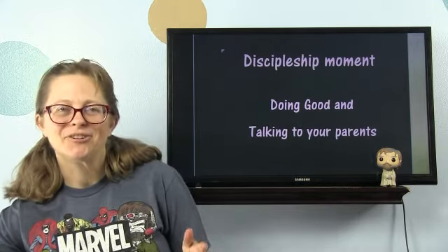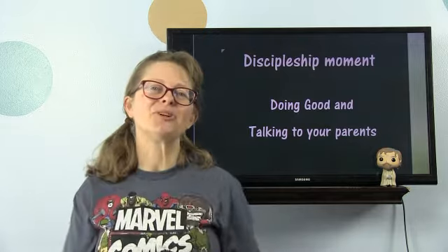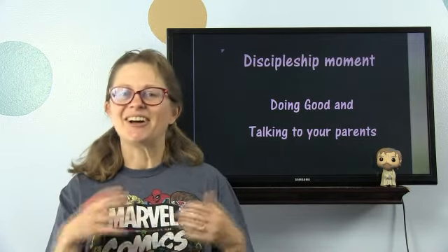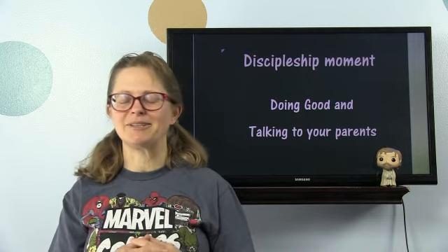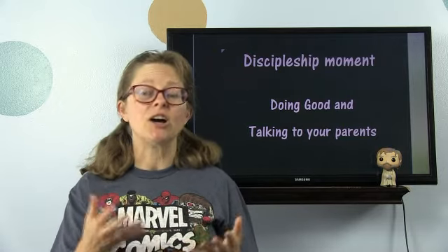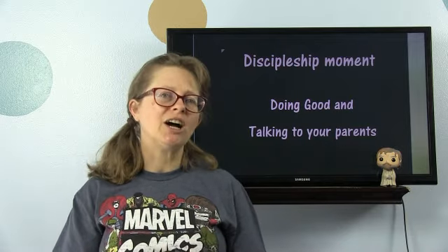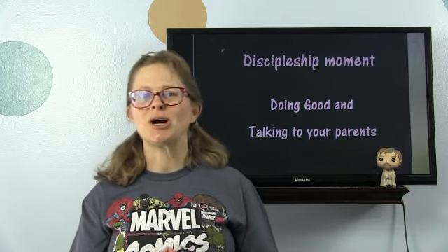So that is it for our Judean lesson. I hope you learned a lot — there were things I didn't know before I started studying it. Now, our discipleship moment: doing good and talking to your parents. We're called to do good deeds in this world, but when you are young, before doing good deeds for people — especially grown-ups — I want you to talk to your parents about it. It is so important. I want you to be safe.